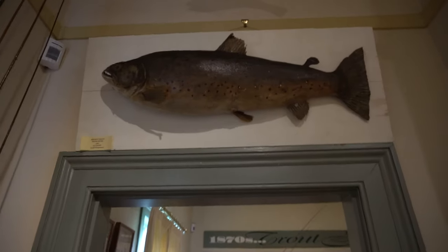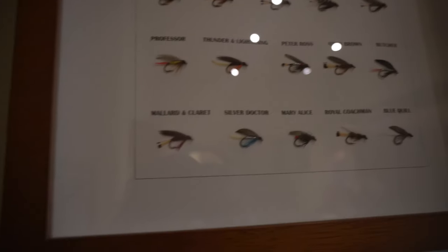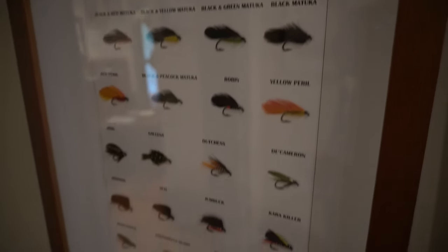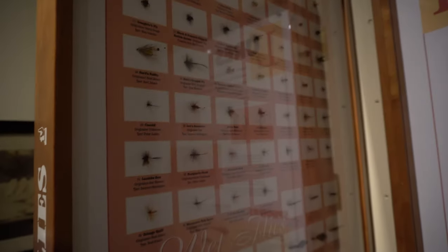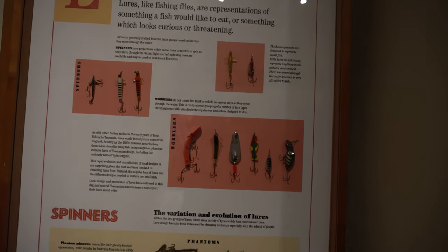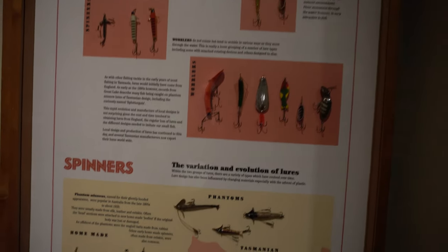Here you can see all the different flies they use on the fishing rod to lure the trout. They're actually called flies — I said lures but there's a difference. So these are the flies, and then over here we have the lures, and then you have the spinners.